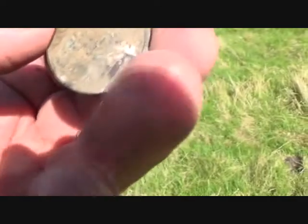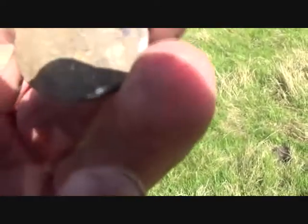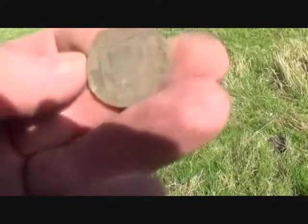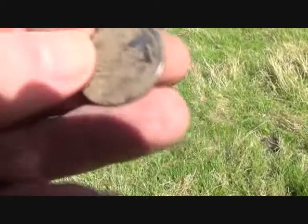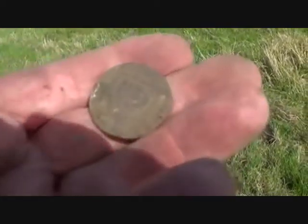Got me going again — I thought it was silver, and it's an ASDA parking token for the car park. Oh my goodness. That's not likely to be silver.